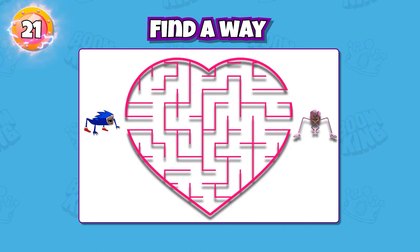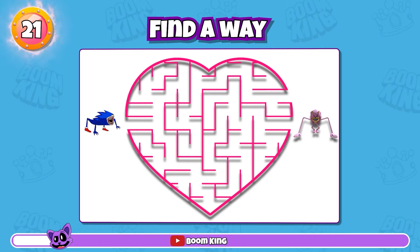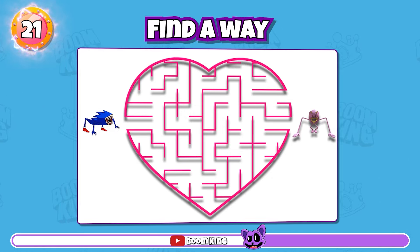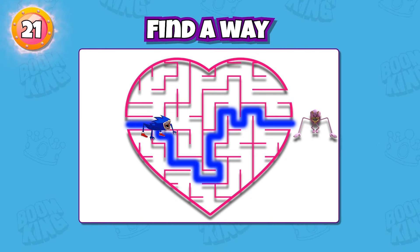Round 21: Find a way for Shin Sonic Tapes to meet Amy Rose Tapes. Yes, this way.